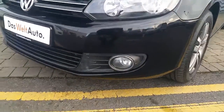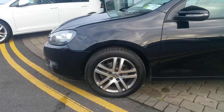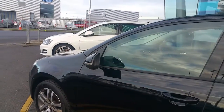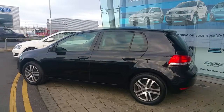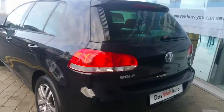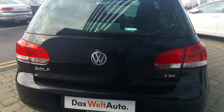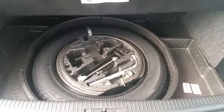We also have a very nice attractive set of 16-inch multi-spoke alloy wheels, electrically adjustable and heated door mirrors, and rear privacy glass. The Golf also has a good-sized boot with a full-size spare wheel and a special locking wheel nut.